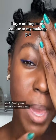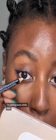Day two of adding more color to my makeup, part two. White always elevates every single look, so I'm adding some white liner. It's so hard to do this while talking. Adding a bit of purple, just push into that waterline.